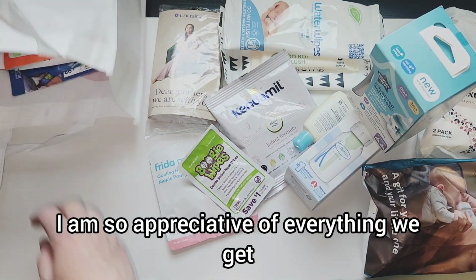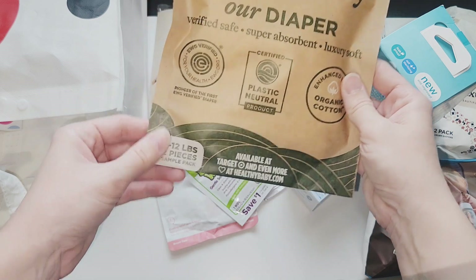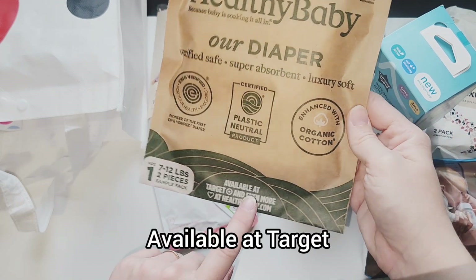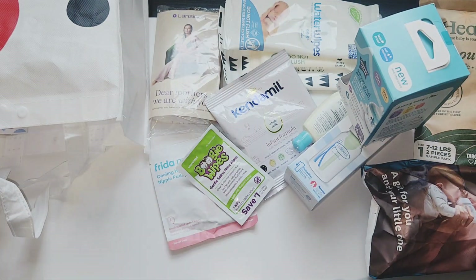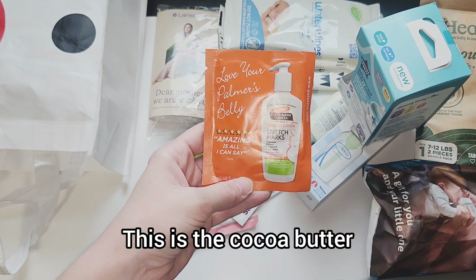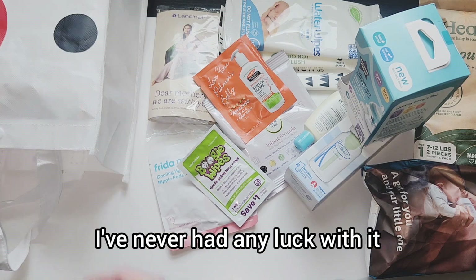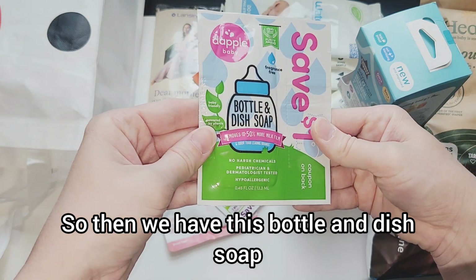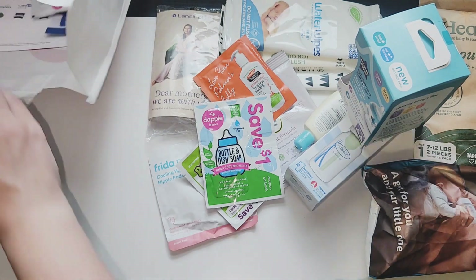Babies are expensive so I'm so appreciative of everything! This is called Healthy Baby — a size one diaper starting at seven pounds, available at Target, organic cotton. It feels very thick, very cool. We are down to the bottom — we have stretch mark cream, cocoa butter. Baby number five, I've never had any luck with it but it must work for some people. Then we have a bottle and dish soap — no harsh chemicals, fragrance free, with a coupon on the back.